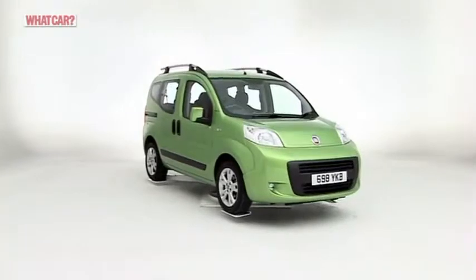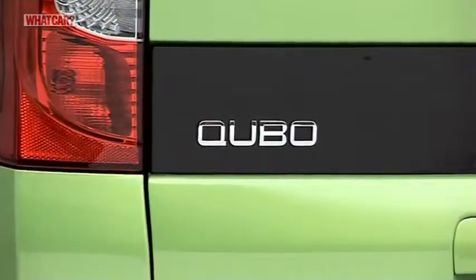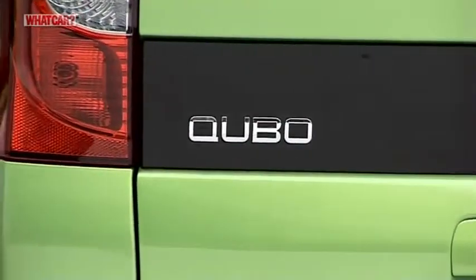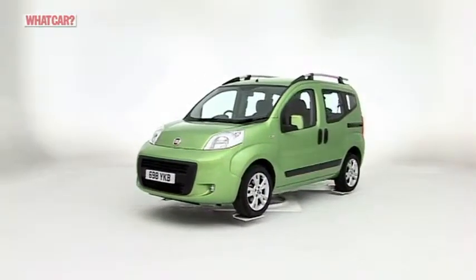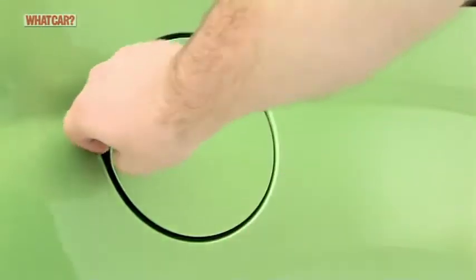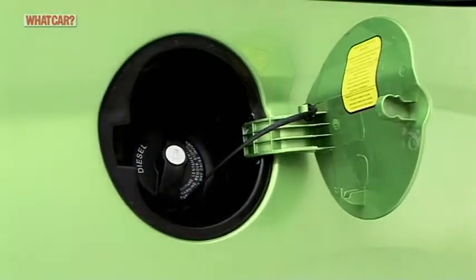The Cubo is affordable to buy, with the petrol model starting at less than £10,000. The diesel costs around a thousand pounds more, and eighty percent of buyers will choose it — which is no surprise.